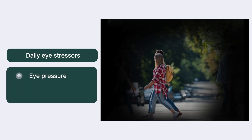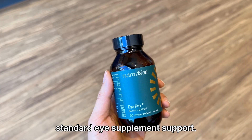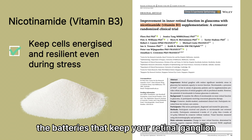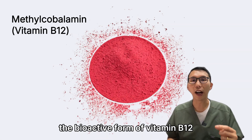From pressure inside the eye, from oxidative damage, and from aging-related change. That's why NeutraVision goes beyond standard eye supplement support. We include nicotinamide to help recharge your cell's mitochondria — the batteries that keep your retinal ganglion and optic nerve cells energized and resilient.